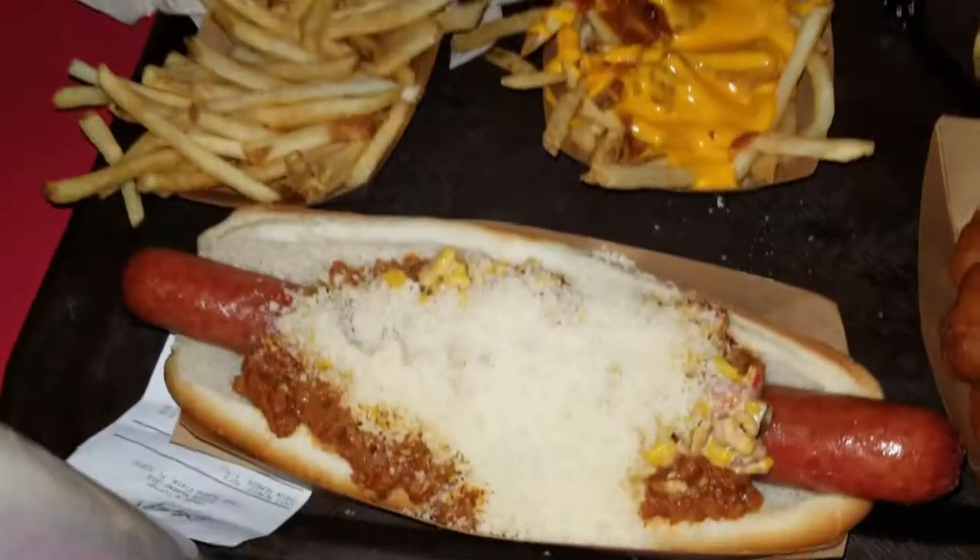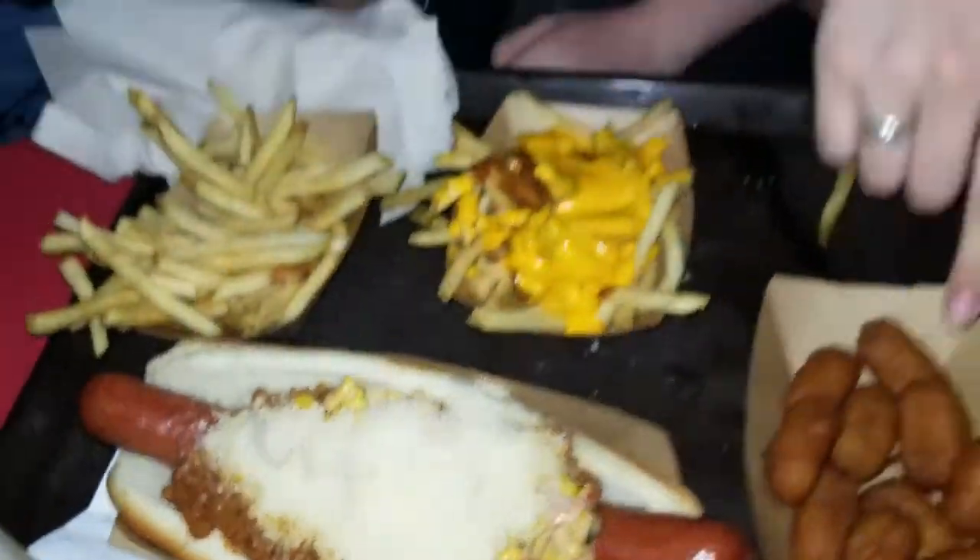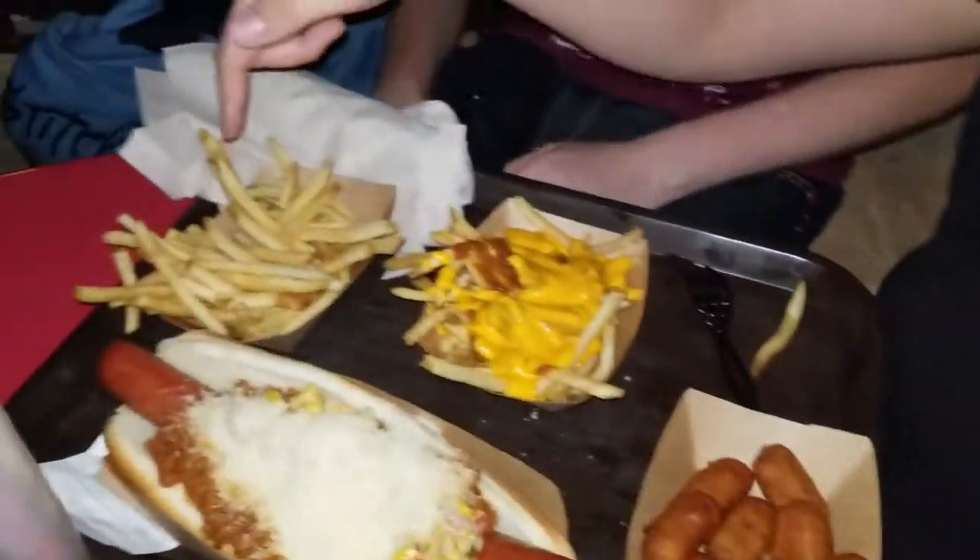Alright guys, here it is — we have the Aztec hot dog with Mexican street corn, a lime mayonnaise, ground Parmesan cheese, and ground beef. We've got some corn dogs, chili cheese fries, regular fries, and an Adwalla frozen mint julep which looks really good. What do you want to start with, Sunday? I think we should start with the big one — start with our dog.